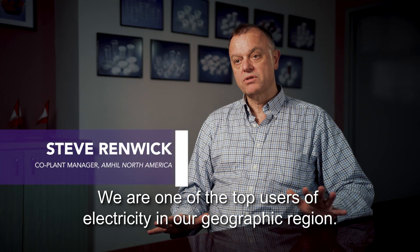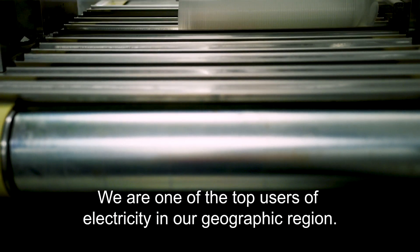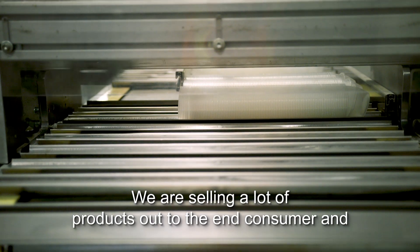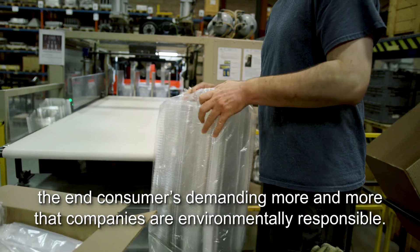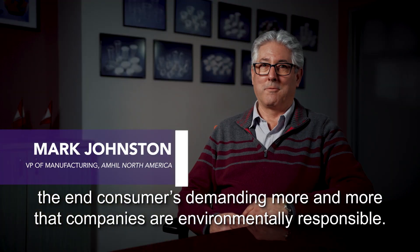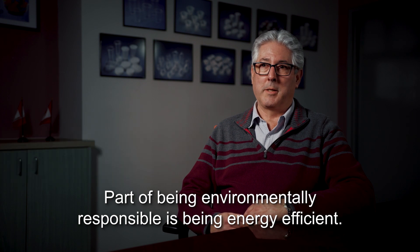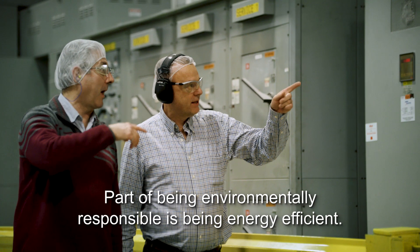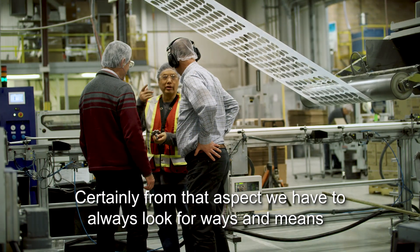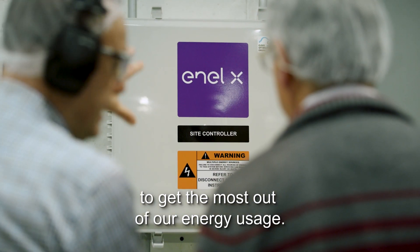We are one of the top users of electricity in our geographic region. We're selling a lot of products to end consumers, and those consumers are demanding more and more that companies are environmentally responsible — and part of being environmentally responsible is being energy efficient. Certainly from that aspect, we always have to look for ways and means to get the most out of our energy usage.